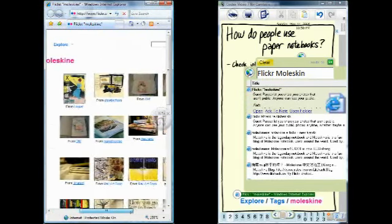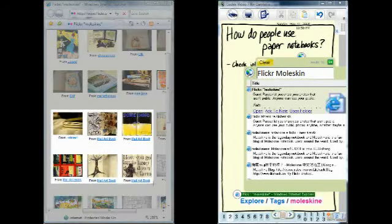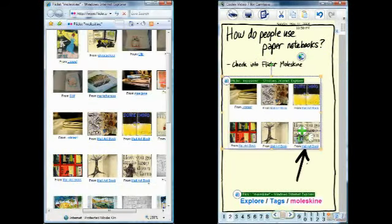Joe browses the photos side by side with his notes. Then he grabs a clipping, all without interrupting his primary note-taking task.